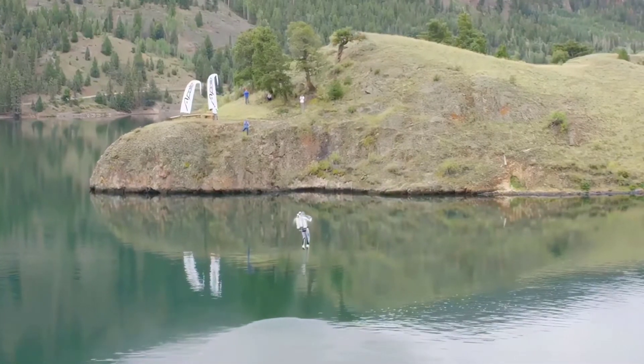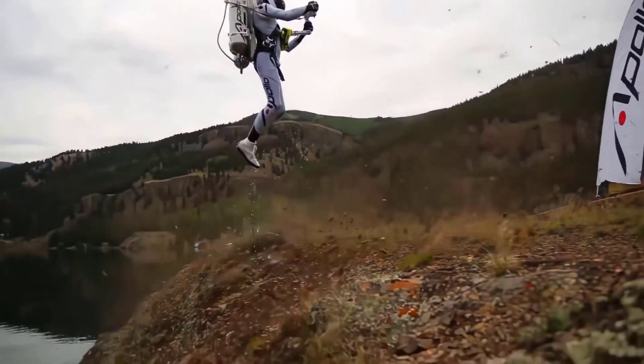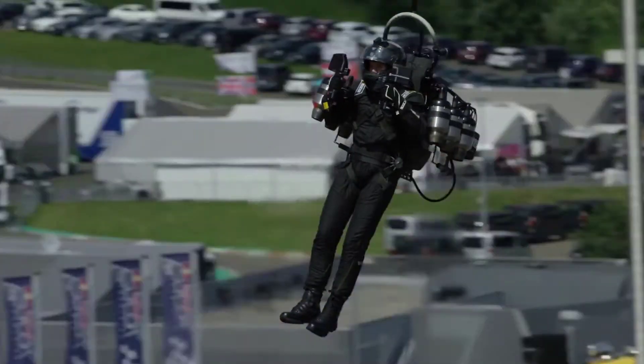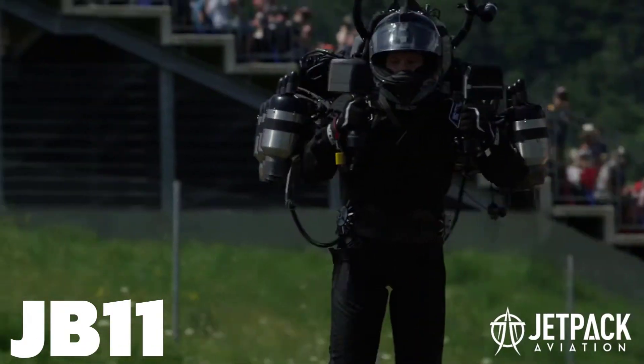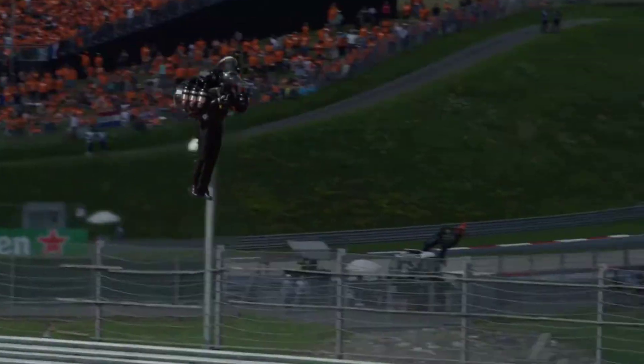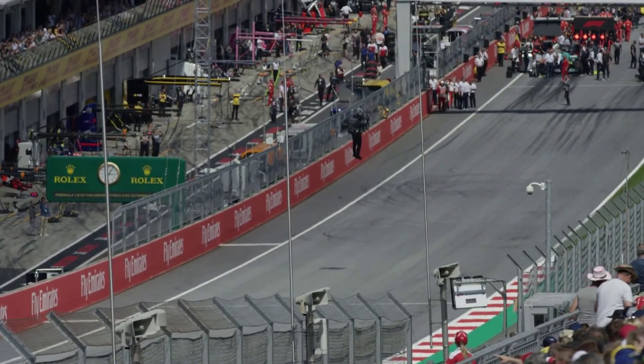Over the decades, many have tried to enhance and perfect this old technology, but never really improving on it. Jump ahead over 50 years and we introduce the JB-11 jetpack by Jetpack Aviation, which was unveiled at the 2018 CES Consumer Electronics Show in Las Vegas.